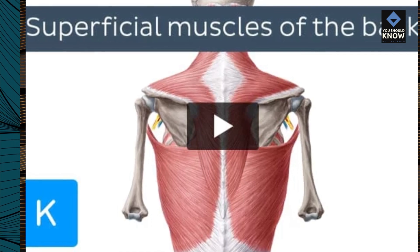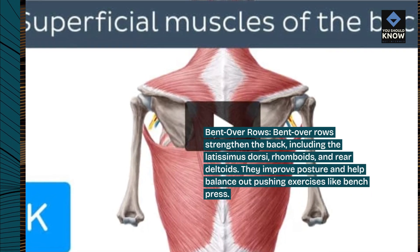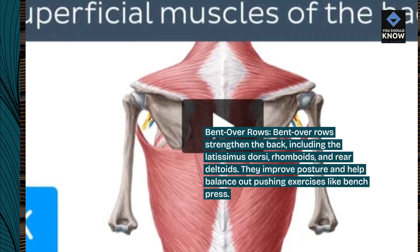Bent over rows. Bent over rows strengthen the back, including the latissimus dorsi, rhomboids, and rear deltoids. They improve posture and help balance out pushing exercises like the bench press.